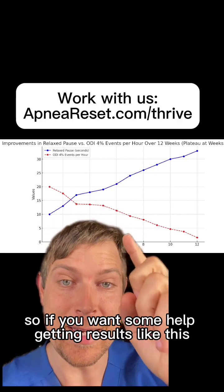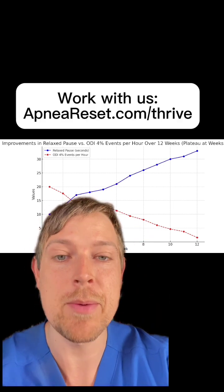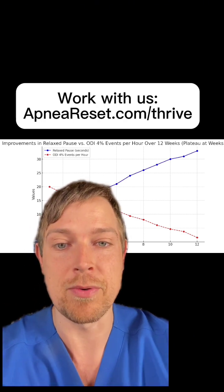If you want some help getting results like this and want to work with us, go to apneereset.com/thrive. There you'll learn more about how to work with us.